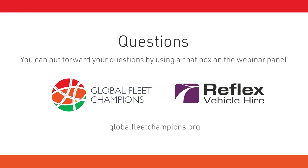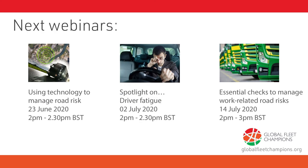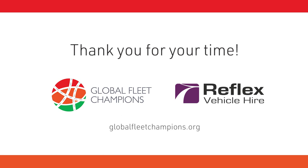Thank you very much, Neil. That concludes the Q&A session of today's webinar. A huge thank you again to our speaker, Dr Neil Kinnear, and our sponsors at Reflex Vehicle Hire. We hope you found today's content informative and have taken home useful lessons towards our shared goal of safe and healthy mobility in fleets. Upcoming webinars include a spotlight on using technology to manage road risk on June 23rd, a spotlight on driver fatigue on July 2nd, and managing work-related road risk on 14th July.